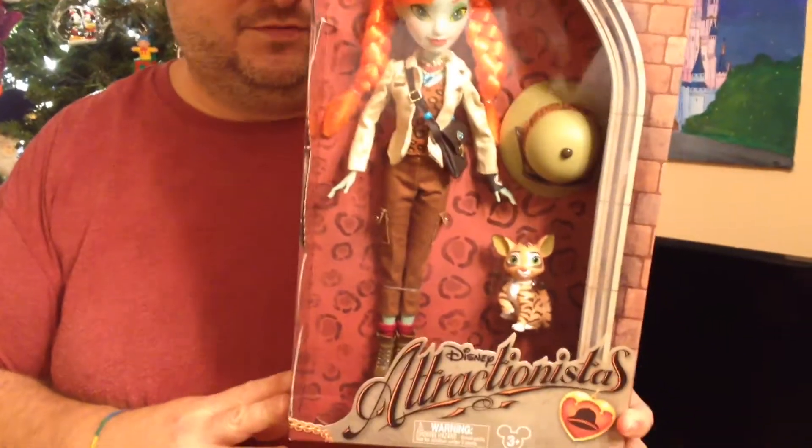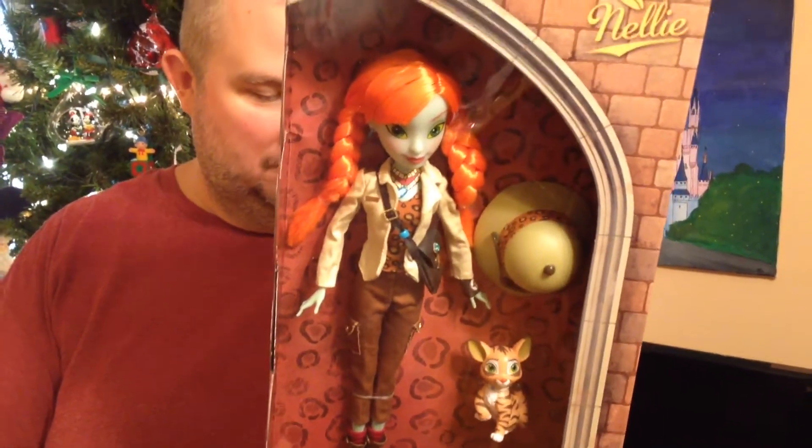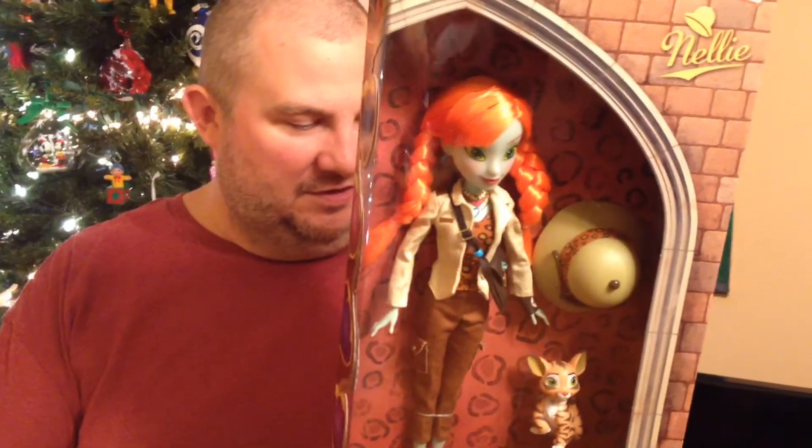And Nelly is from the Jungle Cruise. Yes, and her cat is Congo.